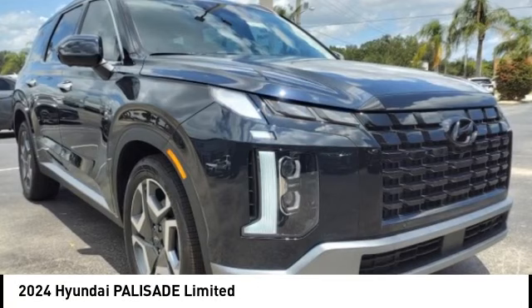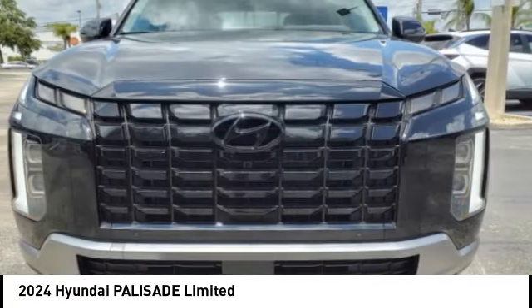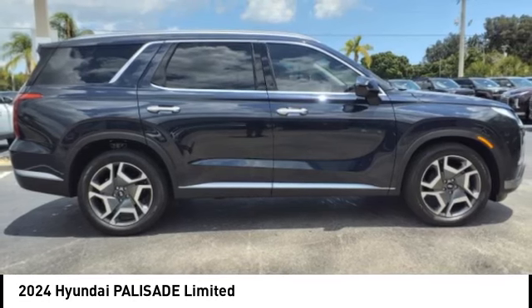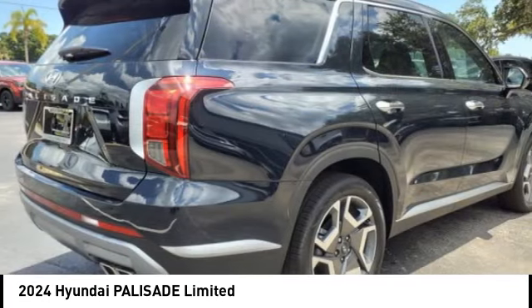Looking for the right vehicle? Check out the 2024 Palisade. The Hyundai Palisade includes loads of interior room, third row seating, and a stylish exterior.